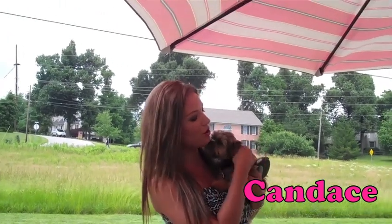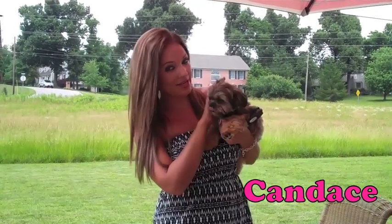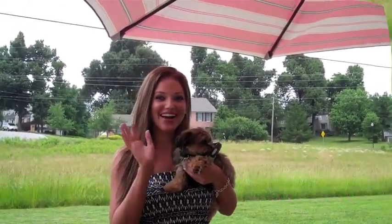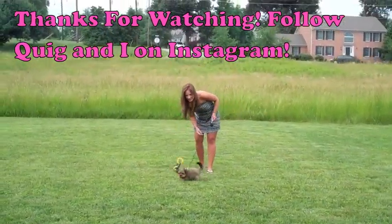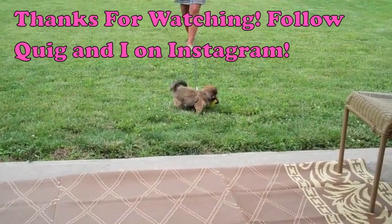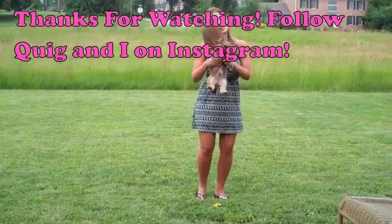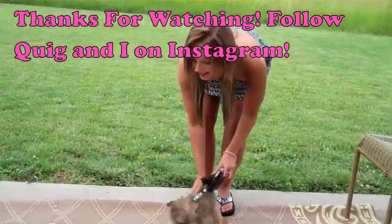That is what I'm wearing — just kind of fun for the summertime. I have to go to class, so me and Quiggity are going to go. Say bye, Quiggity. Look at the camera — say bye. He has definitely brought us so much joy since we got him. I hope you guys are having a good summer, and I will see you in my next video. Bye, guys!